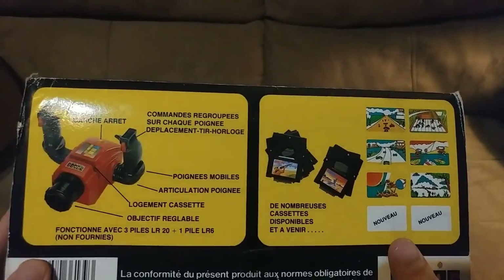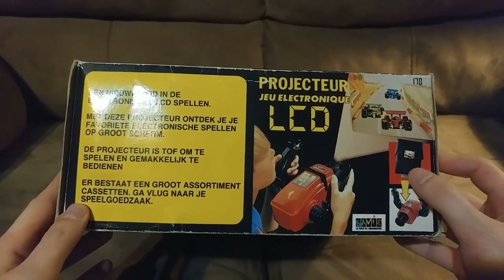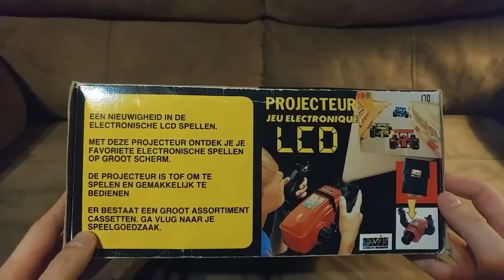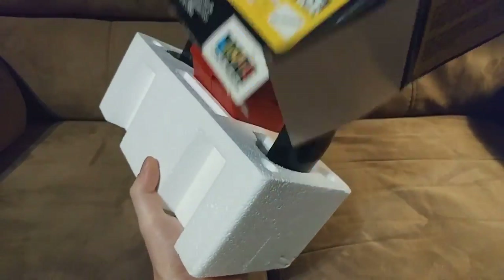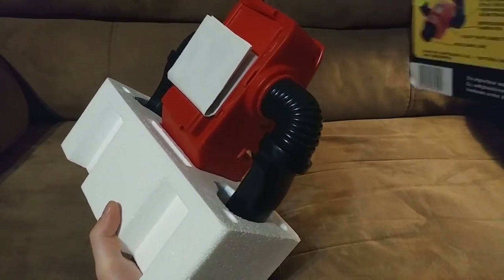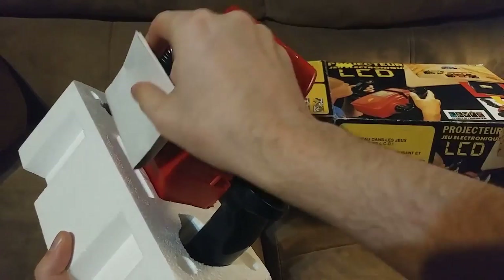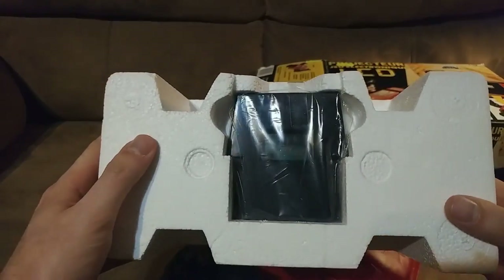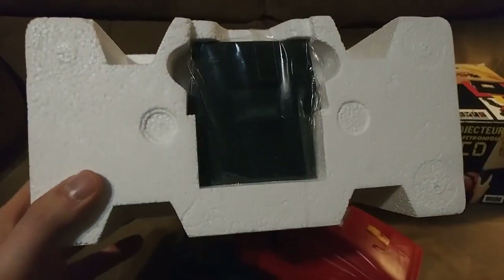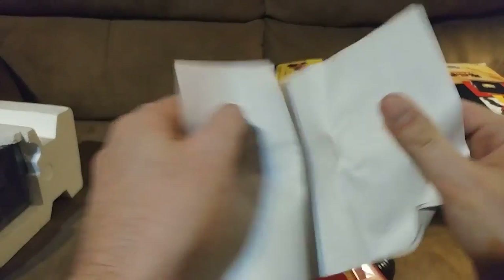On the side of the box we see some controls, and we also see six of the cartridges available for the system. I like how the arrow is showing where the cartridge goes, because otherwise that might be difficult to figure out. Let's go ahead and take the projector out of its package. We see it has a special slot where the instruction booklet would go, and the console itself. The console comes with a cartridge which is still taped in — this was actually sealed when I got it and I opened it up just before making this video.